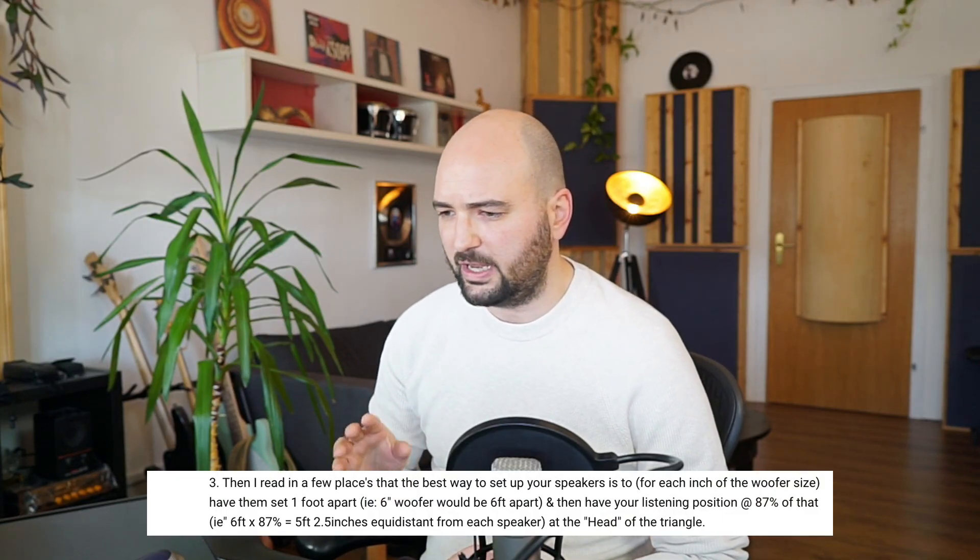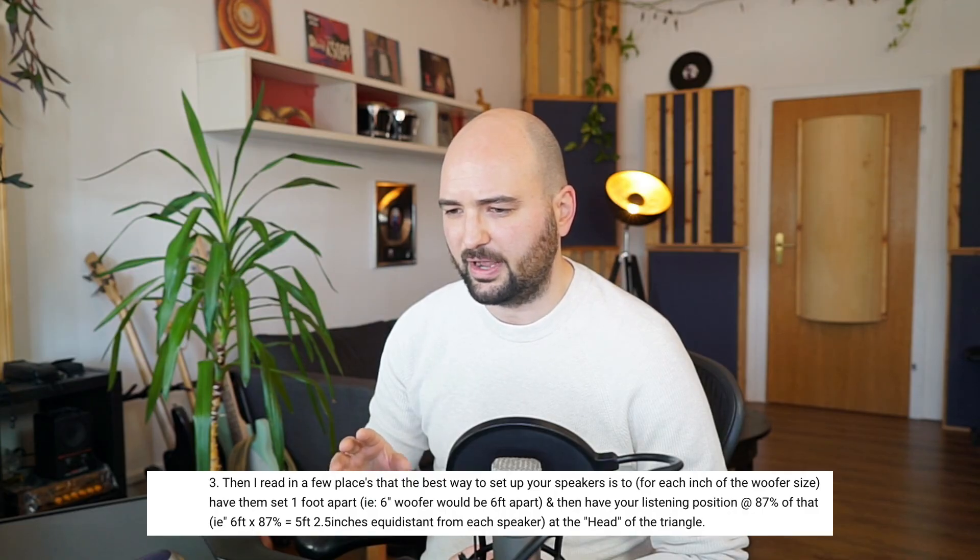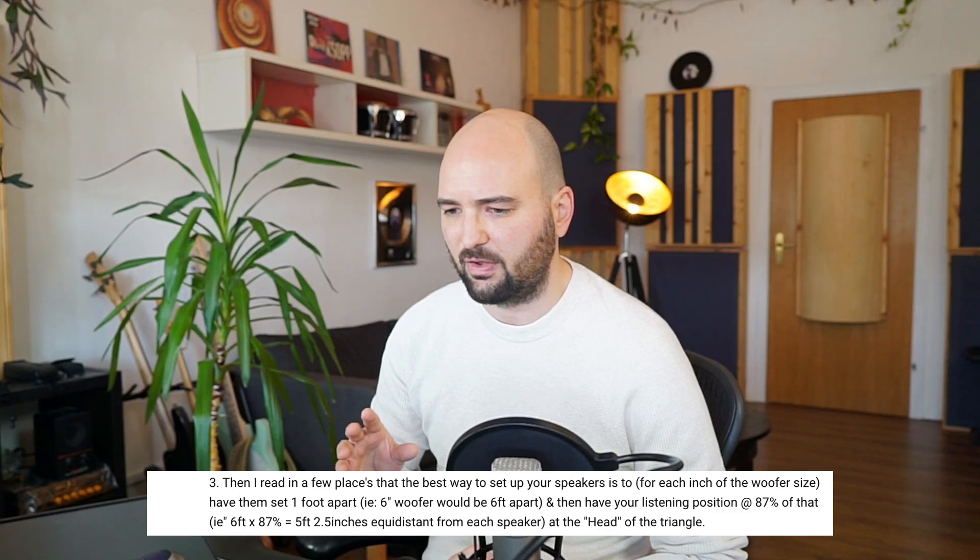Let's go to the third one. I read in a few places that the best way to set up your speakers is to, for each inch of the woofer size, have them set one foot apart — i.e. a six inch woofer would be at six feet apart — and then have your listening position at 87% of that, i.e. six feet times 87% equals five feet and two and a half inches equidistant from each speaker at the head of the triangle. I have no idea where this came from. I've never heard this before. To me, this doesn't make any sense at all — it has no basis in any acoustic theory. I would right off the bat say, just ignore this completely.